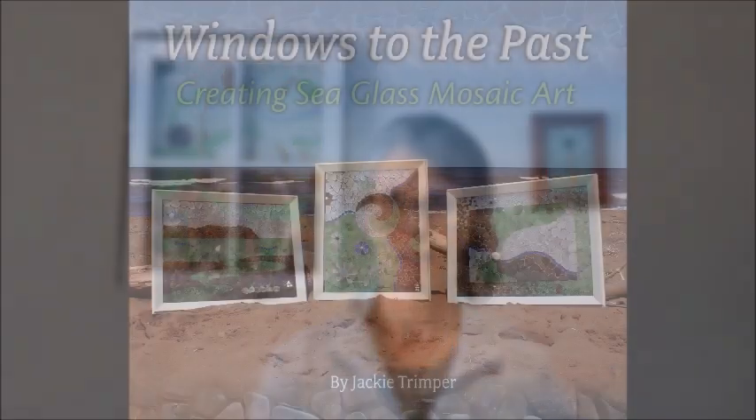My favorite by far is doing large sea glass mosaics on vintage windows. That's why when I wrote my book 'Windows to the Past,' telling you all about sea glass and sea glass art, I named it 'Windows to the Past' — because windows are my favorite canvas. Today in this video I'm going to give you eight reasons why you should consider using vintage windows for your sea glass mosaic art.